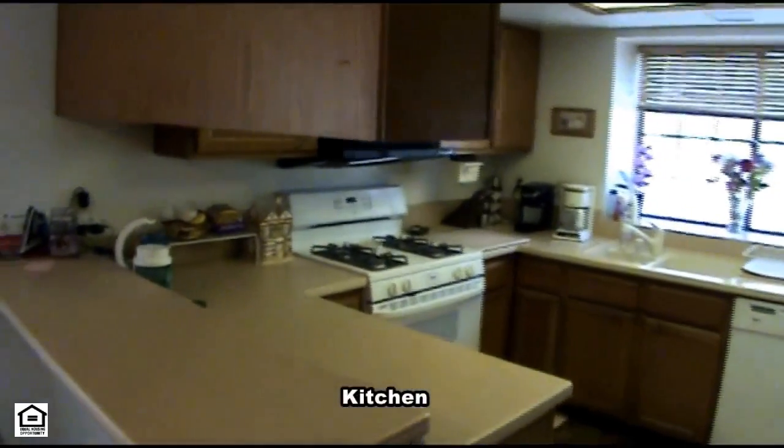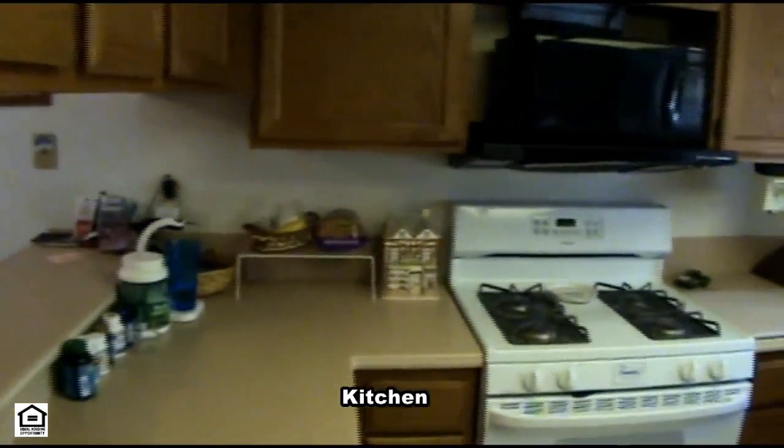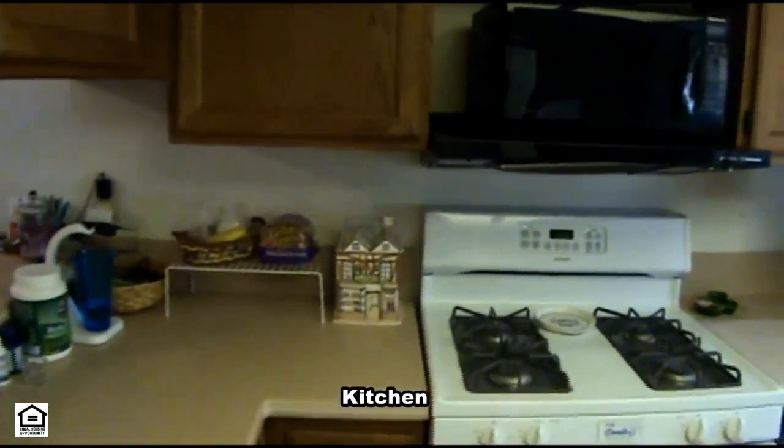The kitchen has a solid surface countertop with a breakfast bar, upgraded double sink, lots of cabinets, tile flooring, and all the appliances.